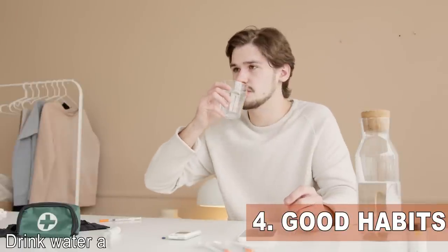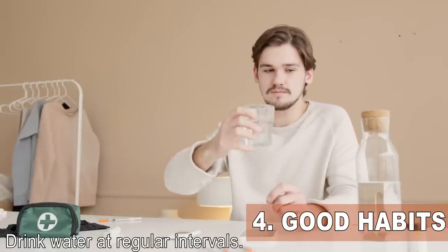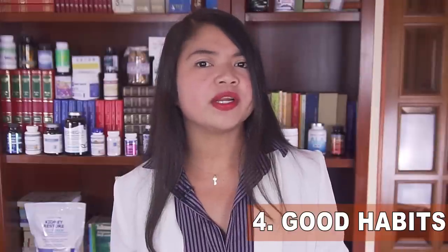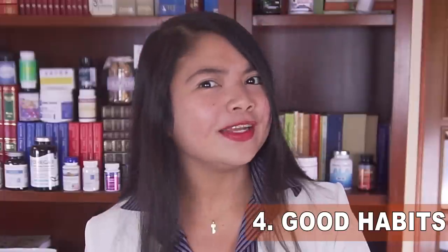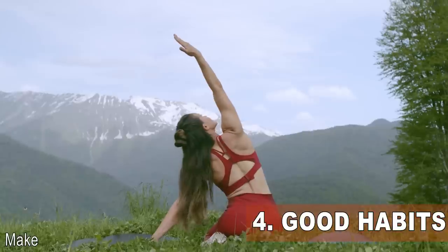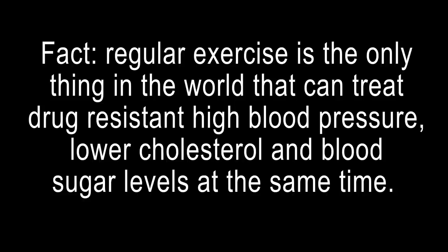Also drink water at regular intervals. Being hydrated protects the kidneys in several ways, as regular water intake helps the kidneys flush out excess sodium through urine. While water doesn't directly reduce protein in the urine, it can remove excess sugar, which is really useful for those with diabetes.